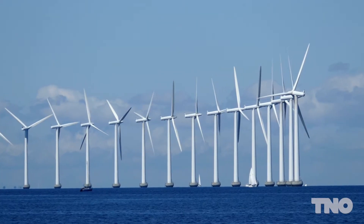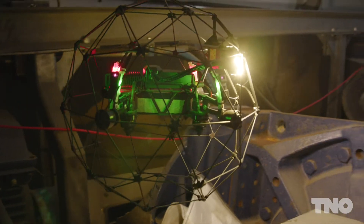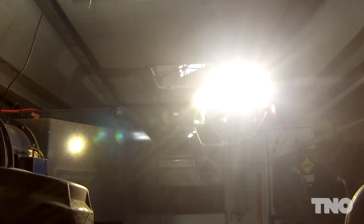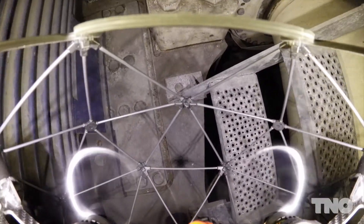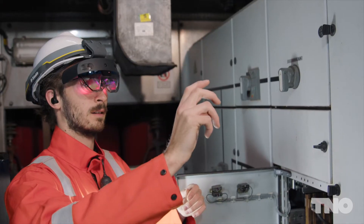Wind turbines are getting bigger and wind farms are getting more remote. The key to an efficient and reliable wind farm is to digitalize inspections, operations, and maintenance. The trials we are doing in feedlabs are important milestones on our roadmap to human-intervention-free turbines. We are here testing innovations in robotics, in augmented reality, and addressing some of the critical challenges in communication.